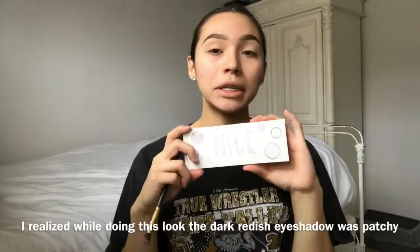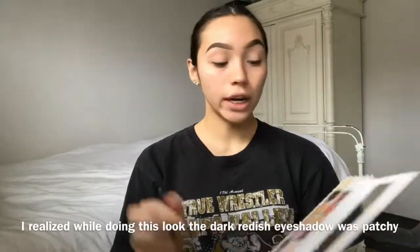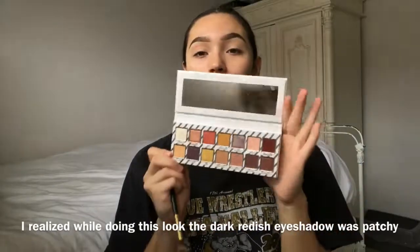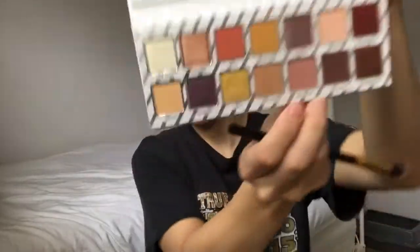I'm going to be using my Kylie Jenner Nice Palette — it's the Christmas Edition. I just got this palette for Christmas and I really like it. The colors are just really pretty, pigmented, and they blend out really nice. I'm going to be taking the shade Macaroon and putting it into my crease as one of my transition shades, just so I get a nice blend. I'm going to use more than one transition.